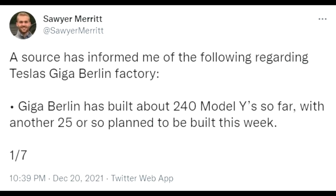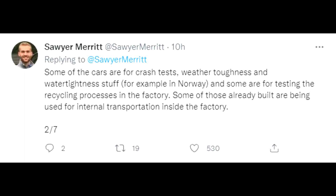Giga Berlin has built about 240 Model Y so far, with another 25 coming this week. Those are just test models — like in Austin when you're producing for testing — so they are for crash tests, weather toughness, water tightness, for example in Norway, and some testing of recycling processes in the factory. Some of those already built are being used for internal transportation, which is what we have seen in recent weeks when we saw Model Y outside.